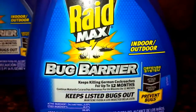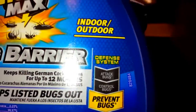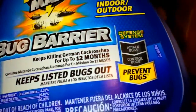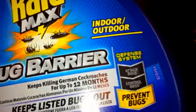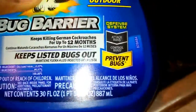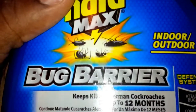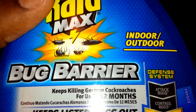It works. It's indoor and outdoor. Keeps killing German cockroaches for up to 12 months. And it does, because I don't know what the German cockroach is, but I'll be outside and the outdoor roaches, the motherfuckers will be looking all dead and shit. Keeps listed bugs out — most people don't look at the list, they just look at the picture. See spiders, ants, and like two types of roaches.